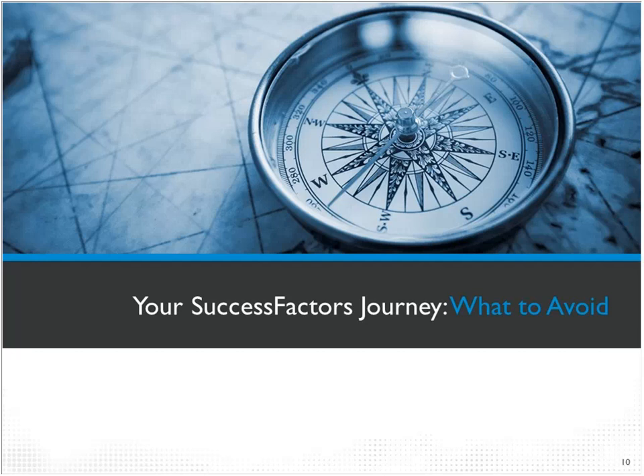The second half of the presentation is what to avoid as part of your SuccessFactors journey. We've talked through the initial expectations in terms of what you need to consider up front, and now we'll cover what pitfalls to avoid throughout the project. We're running slightly over on time, so let's push through and do all the Q&A at the very end.